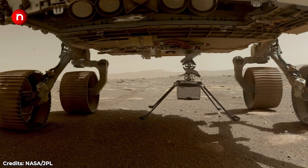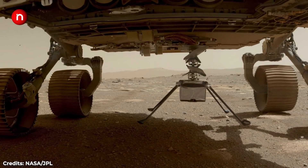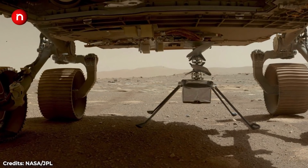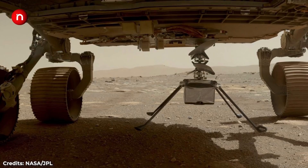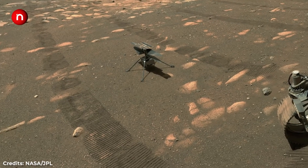Ingenuity reached Mars on the underside of Perseverance, which landed on the Red Planet on February 18th. After establishing contact with the controllers back on Earth, Ingenuity unfolded its carbon fiber legs and dropped from the rover to stand on its own. Perseverance took this selfie with Ingenuity on April 6th.